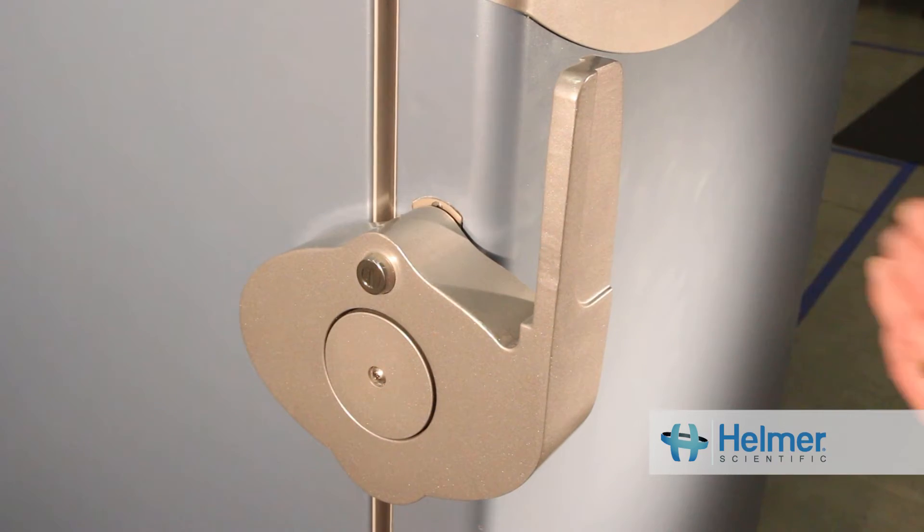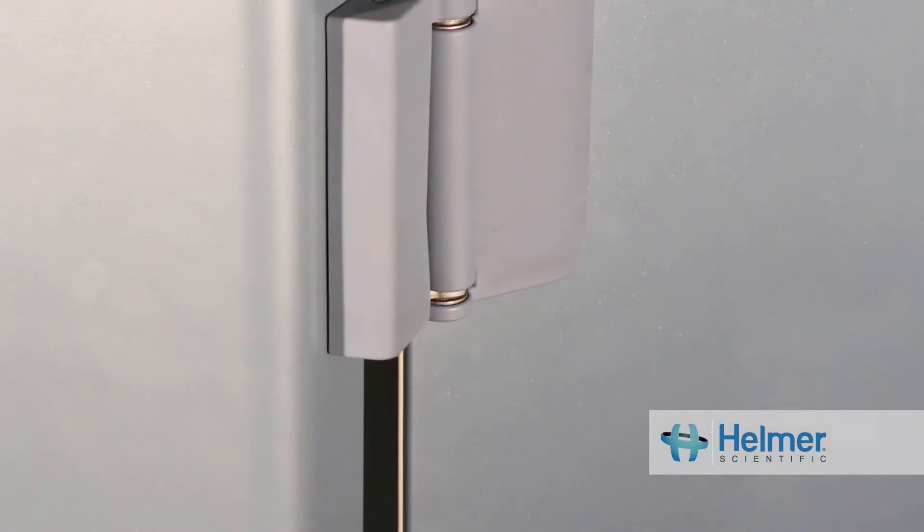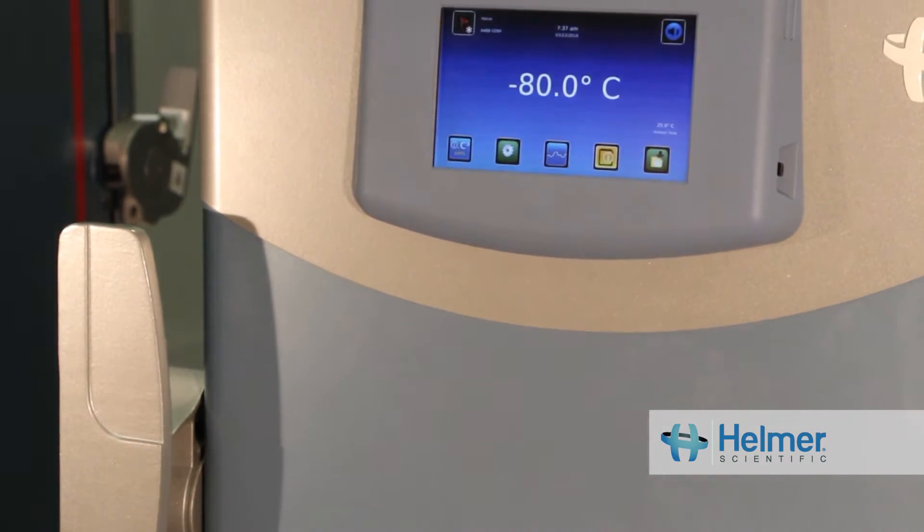The first component is the outer door, which has a specially designed handle for easy opening and secure closing. Secure closure is important to eliminate leaks that would allow warm air into the cabinet.